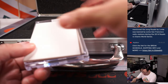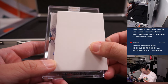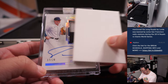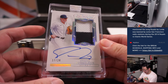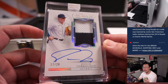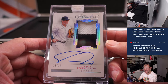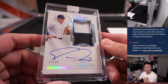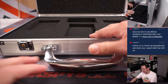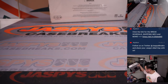Now let's see the auto. Can you tell by his arm? The first loop of his auto — 17 out of 20, Spencer Torkelson. Nice two-color patch on-card autograph. That's Jack B with the Tigers. Nice Torkelson. One case closed, another case to go.